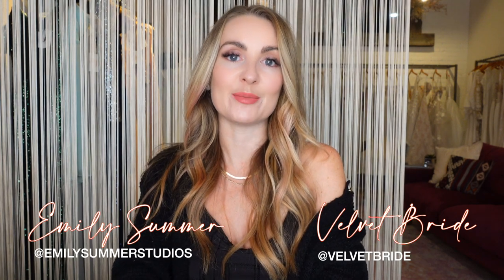Hey there, my wedding planning friends, and welcome back to my channel. If this is your first time here, thanks so much for clicking on my video. I'm Emily Sommer. I'm a wedding planner based in Montana, and I'm also the owner of Velvet Bride, which is a wedding dress store here in Missoula, Montana.